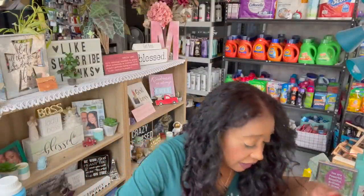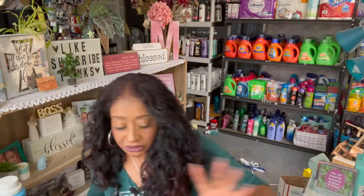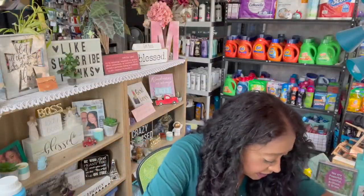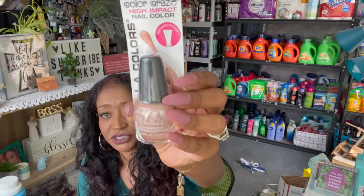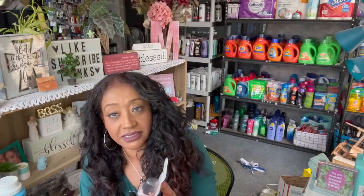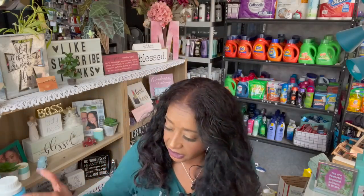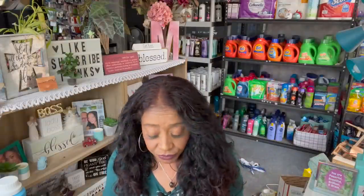Megan got me the red one since she saw I didn't find it in my last haul — thank you Megan! And the last thing I got was the Color Craze high impact nail polish in Megawatt. I love this color — all my colors are basically similar shades, just lighter or darker, but this one has a nice glitter to it that I really love. I'm going to give this one a shot probably next week.